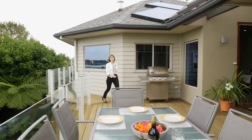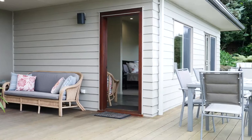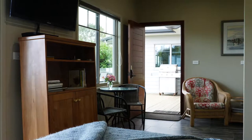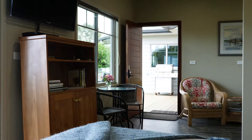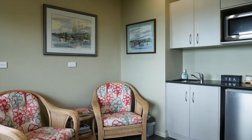Now come with me, I've got something very special to show you. The semi-detached, self-contained studio is the jewel in the crown of this expansive property. It offers a myriad of options for extended family living or offer it up as a premium Airbnb.